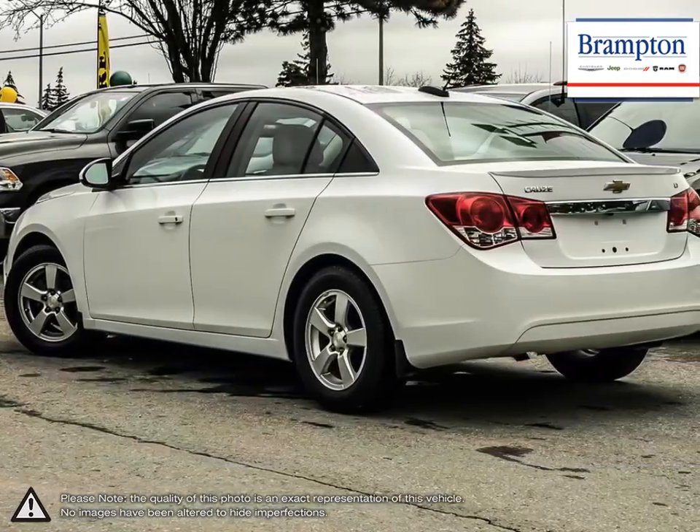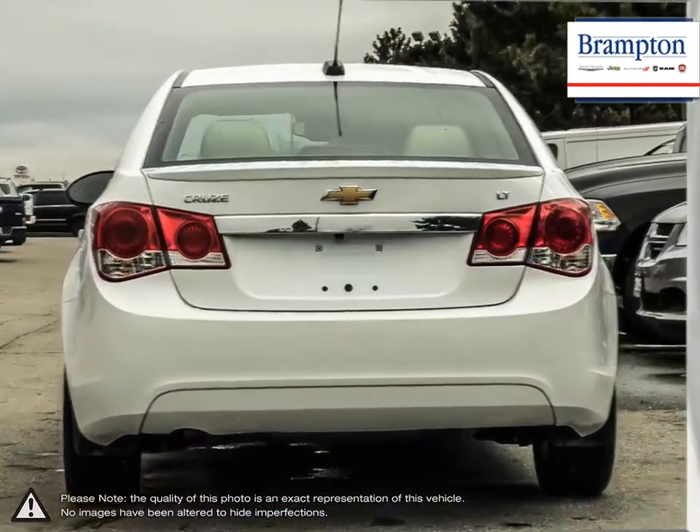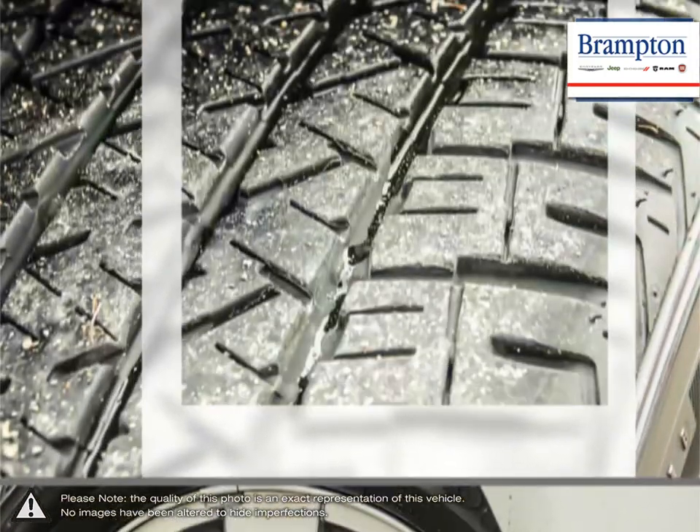A prominent grille, refined front fascia, and swept back headlamps all come together to produce a bold and sporty presence on the road. With the Cruze, you won't ever sacrifice performance or responsive handling.